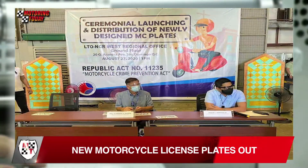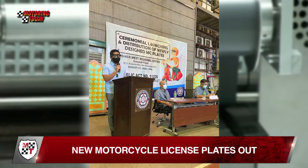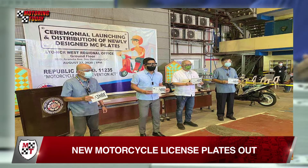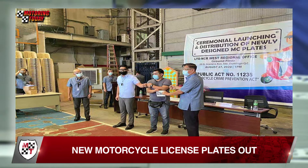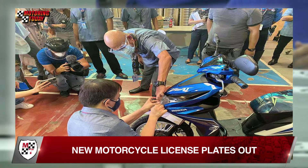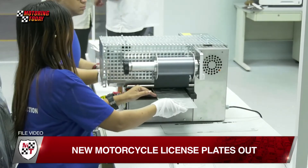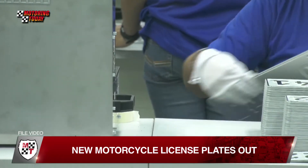Some new motorcycle buyers will get the new license plate design ahead of others. The National Capital Region West, or NCR West, Regional Office of the LTO recently held a ceremonial launch and initial distribution of the new design of the motorcycle license plates. The launch signals the start of the distribution of license plates to owners of registered motorcycles. It will be a huge undertaking, filling up the backlog, with the NCR alone having a total backlog of 1,386,895 motorcycle plates.